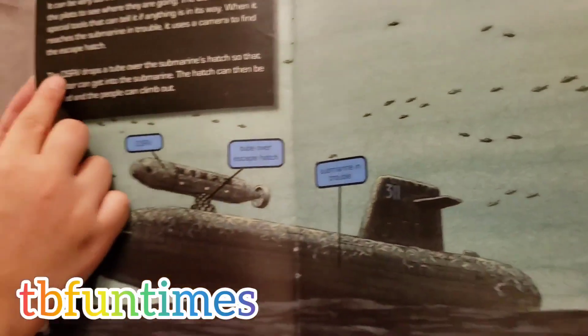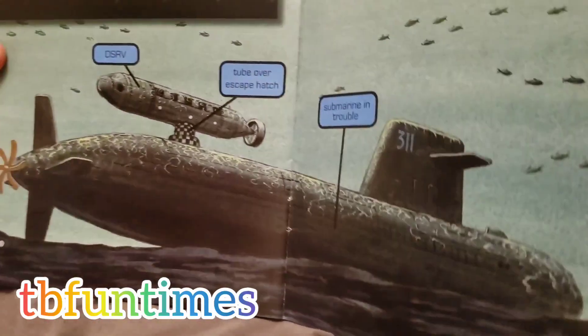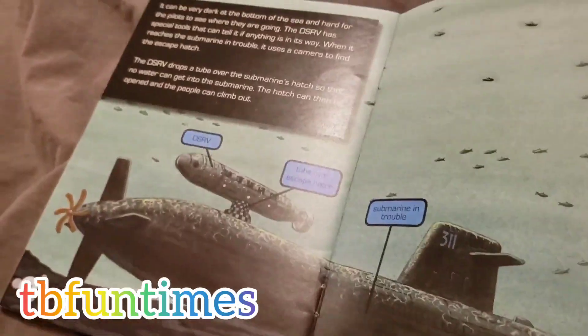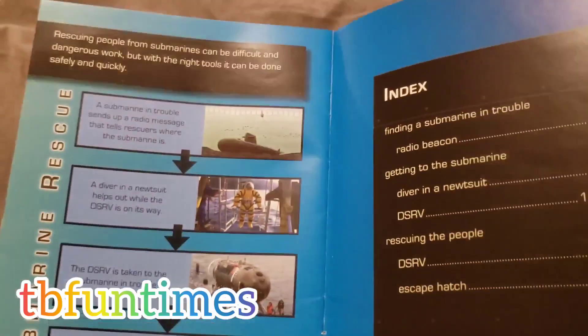I need to tell you something, guys. Usually DSRV is supposed to be an acronym. An acronym is for long words, but the letters are smooshed up together so it just sounds like letters.